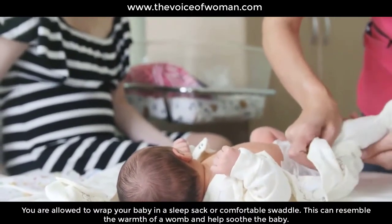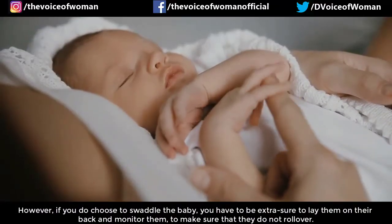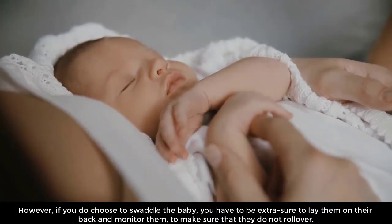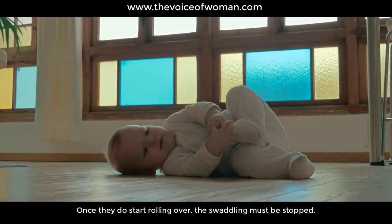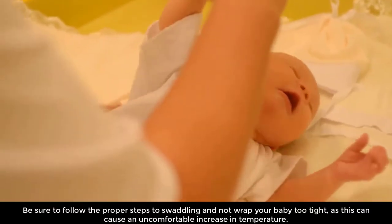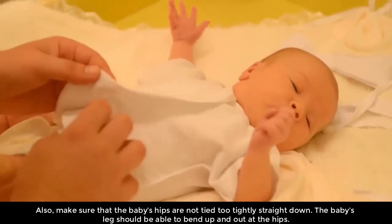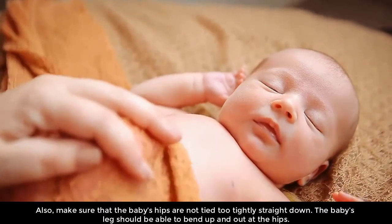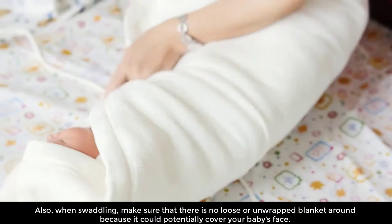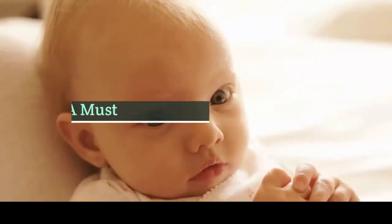Replicate the warmth with swaddling. You are allowed to wrap your baby in a sleep sack or a comfortable swaddle, which can resemble the warmth of a womb and helps soothe the baby. However, if you do swaddle, be sure to lay them on their back and monitor them to make sure they do not roll over — once they start rolling over, swaddling must be stopped. Follow the proper steps to swaddling and do not wrap your baby too tight, as this can cause an uncomfortable increase in temperature. Make sure the baby's hips are not tied tightly straight down — legs should be able to bend up and out. Also ensure there is no loose or unwrapped blanket that could cover your baby's face.